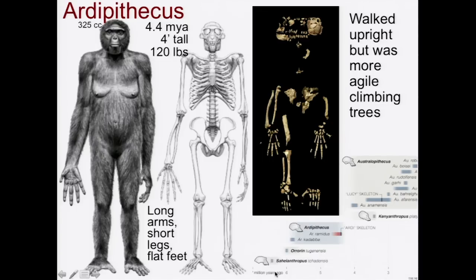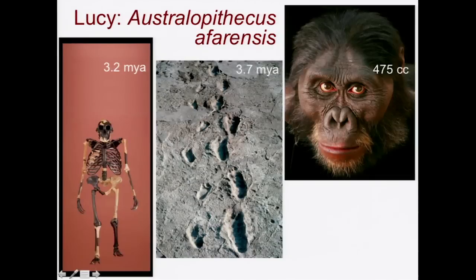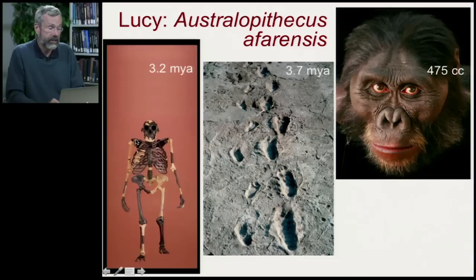Here on the time scale, Ardipithecus is at about 4.4 million years ago, and we're now going forward in time to Australopithecus, which ranges from 4 million years up to about 2 million years ago. Australopithecus includes one of the most famous fossils ever discovered — an individual found in Ethiopia named Lucy. She died about 3.2 million years ago. The key thing about Lucy is she's got a somewhat larger brain: 475 cc, as opposed to only 325 cc. She's only 3 feet tall — a very small animal with a pretty good-sized brain compared to a chimp.